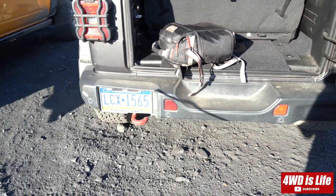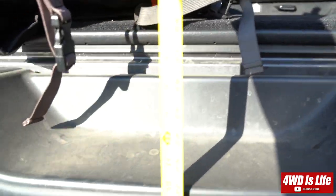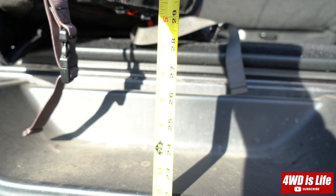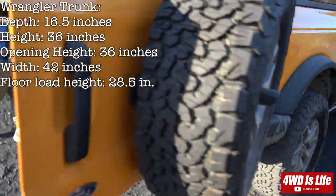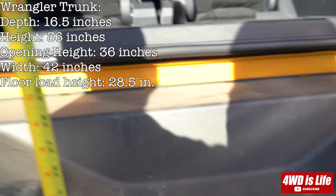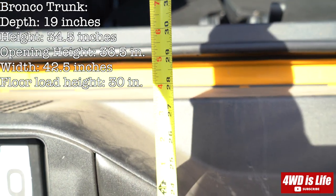Alright, so that's the measurement. And I'm going to do one more comparison, which is the load floor height. The JL load floor is about 28 to 29 inches. And for the Bronco it's 30 inches.